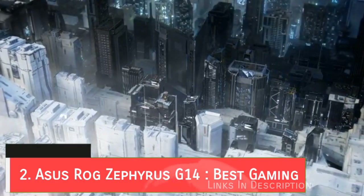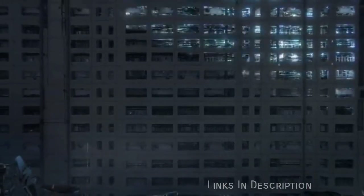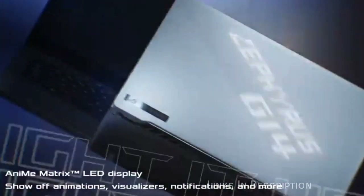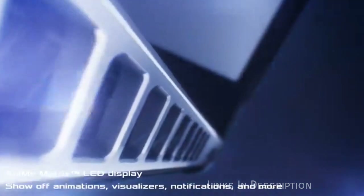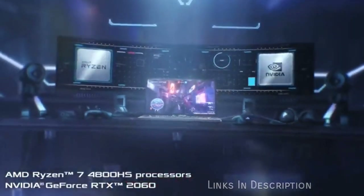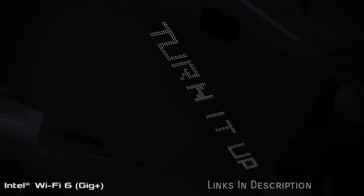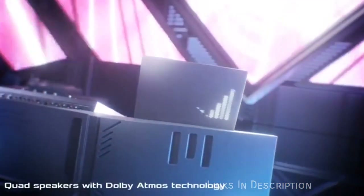ASUS ROG Zephyrus G14 — the best gaming laptop of 2020. The ASUS Zephyrus G14 is not perfect, missing a webcam and a Thunderbolt 3 port; however, it's damn near close to being one, garnering the best ratings in all the reviews and making it one of the best laptops for gaming in 2020. This is an absolute beast of a gaming laptop, delivering incredible performance with its AMD Ryzen 4000 processor and NVIDIA RTX 2060 graphics card.